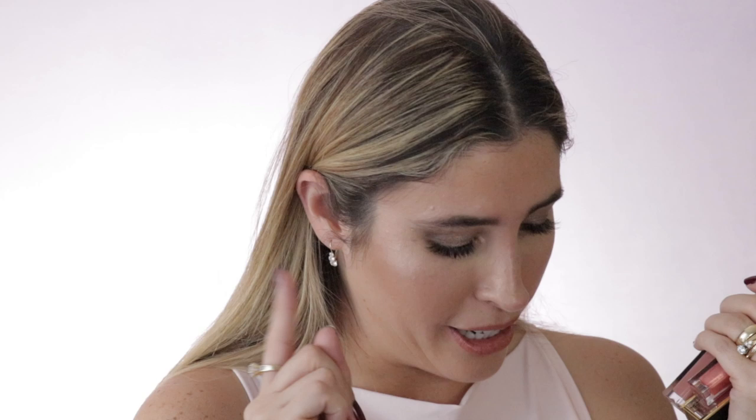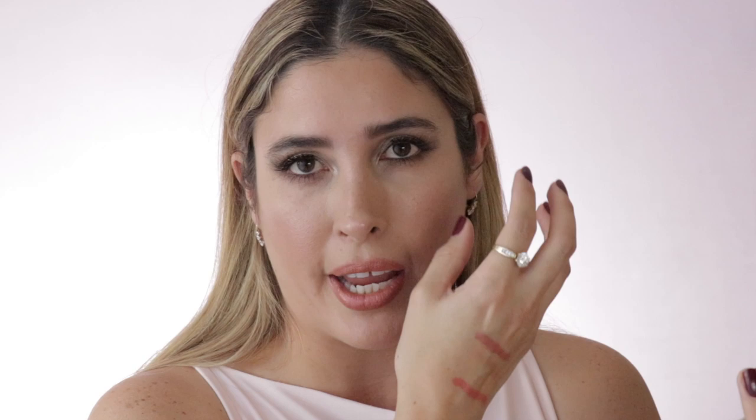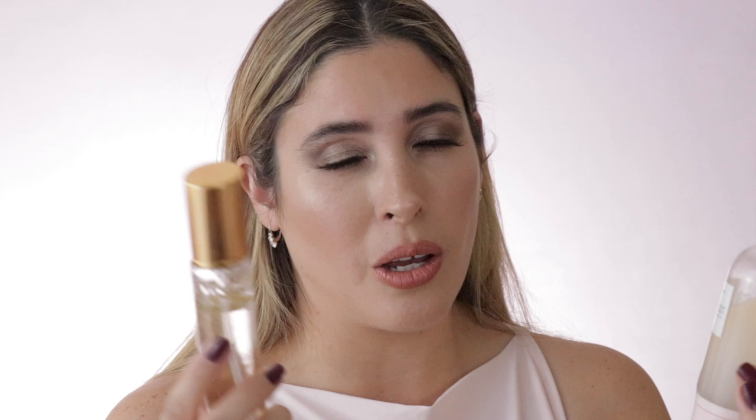For setting sprays, I'll give it to Farsali Rose Gold and the Glow Recipe Watermelon Glow ultra fine mist. Both of them, if you don't like that powdery look on your face but you still need to set your face, will bring your products back to life and make your skin look like skin again — either of them is a win. For mascara, my favorite is the Givenchy Black Disturbia mascara. A lot of people have been commenting that I don't need lashes when I'm wearing it.